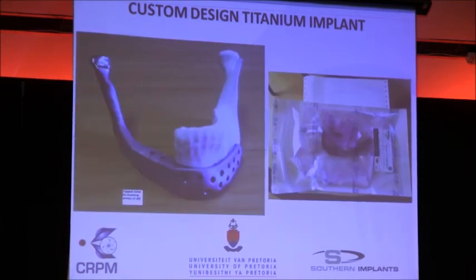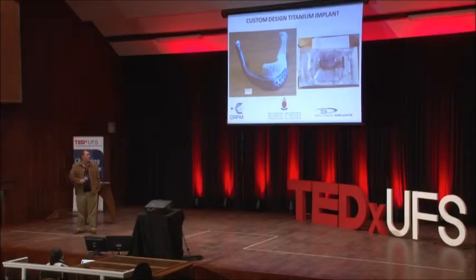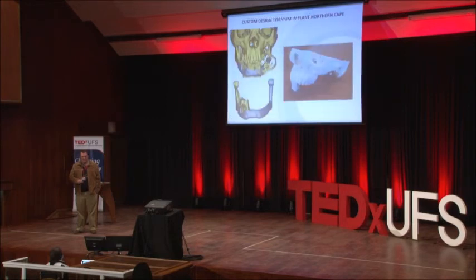3D printing can play a very important role in making these custom implants. I personally believe we won't compete against normal hip and knee replacements — this is specific for niche areas where you really need custom-designed implants. There was also a case shown on Wednesday evening from Kimberley Hospital, where cancer had spread and a growth almost the size of a fist developed, requiring dissection of half the jaw.